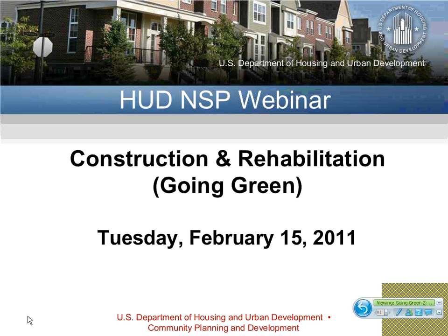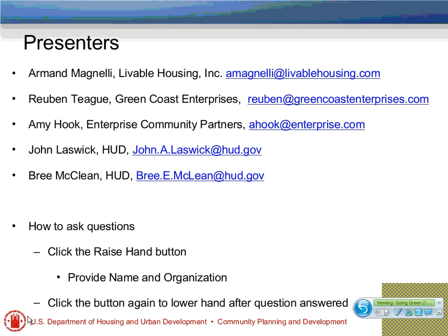Today's main event: this webinar is for NSP 1, 2, and 3 grantees and their partners. It's intended to help you learn how to incorporate green construction standards into rehabilitation and new development to meet NSP goals for cost-effective, sustainable design, and energy efficiency. Our presenters will include topics on ideal program components, a case study of current NSP green construction, and available NSP resources. With us today are Armand Magnelli of Livable Housing, Inc., and Ruben Teague of Green Coast Enterprises. Also, Amy Hook from the Green Communities Program at Enterprise Community Partners, and John Laswick and Bree McClain of HUD, who will be around for answering questions.